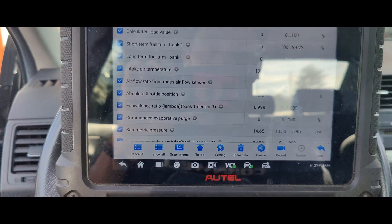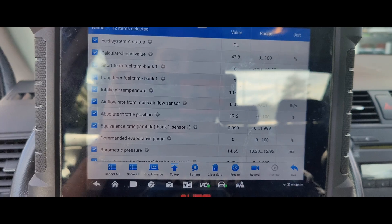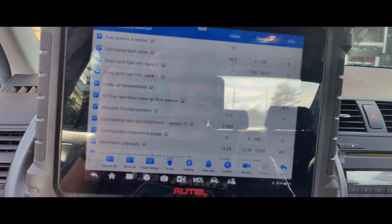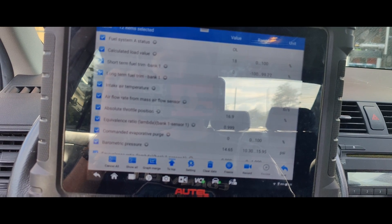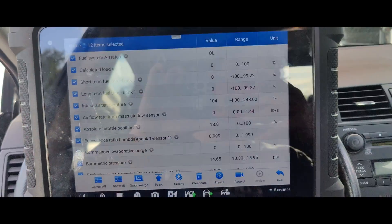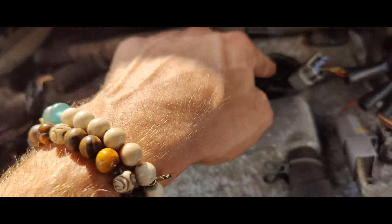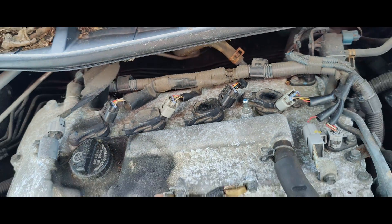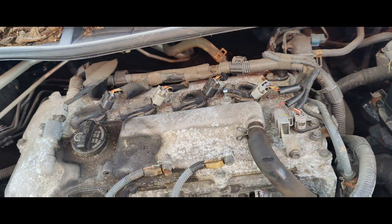Let's start it up. I cleared the codes. So we go right into open loop. I'm going to set the lab scope up and we'll do a relative compression. It doesn't look like anything was really changed here — none of these look like they were touched. I guess we can pull a coil out and see if it sparks. Under cylinder four, it should be that one.